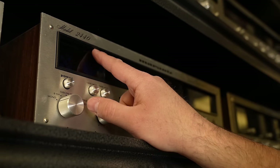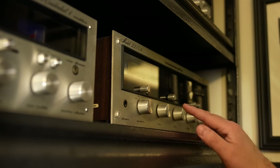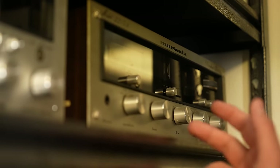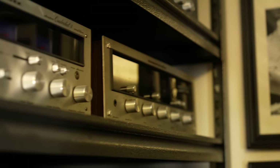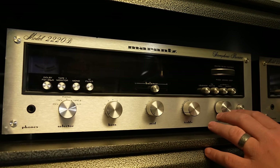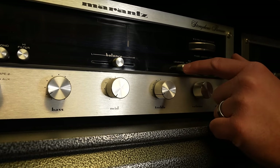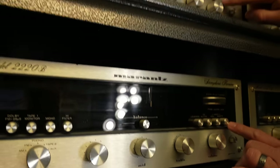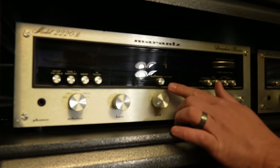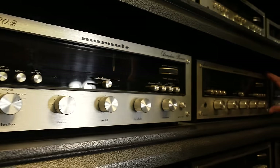We've got a 2215B over here in the corner — that's your 15 watt, maybe 17 watts when they added the B. Then over to the next shelf: five watts more than the 2215B gives us the 2220B. You can see the difference in this series — they actually moved the dial glass down and the controls were put in that glass, compared to the 2245 where it's got the faceplate up there. This one has the bigger dial and also has that slide balance control, which is one of the number one things that are broken on any of these receivers.